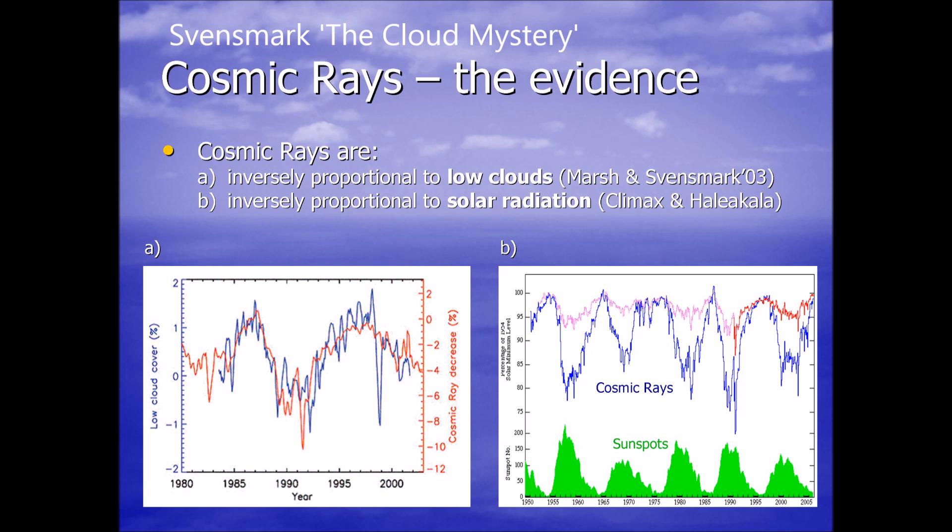Svensmark's video 'The Cloud Mystery' — you need to watch this one. It explains everything in much greater detail than I'm going into in this video.